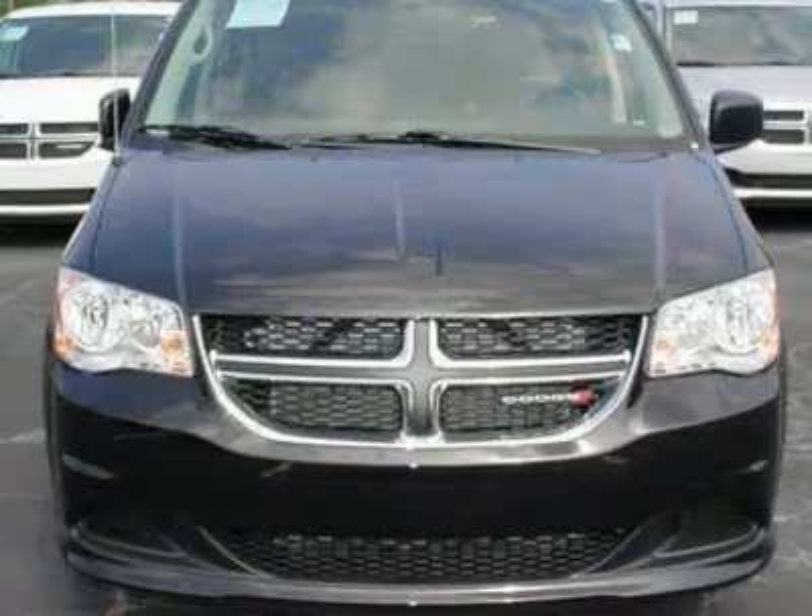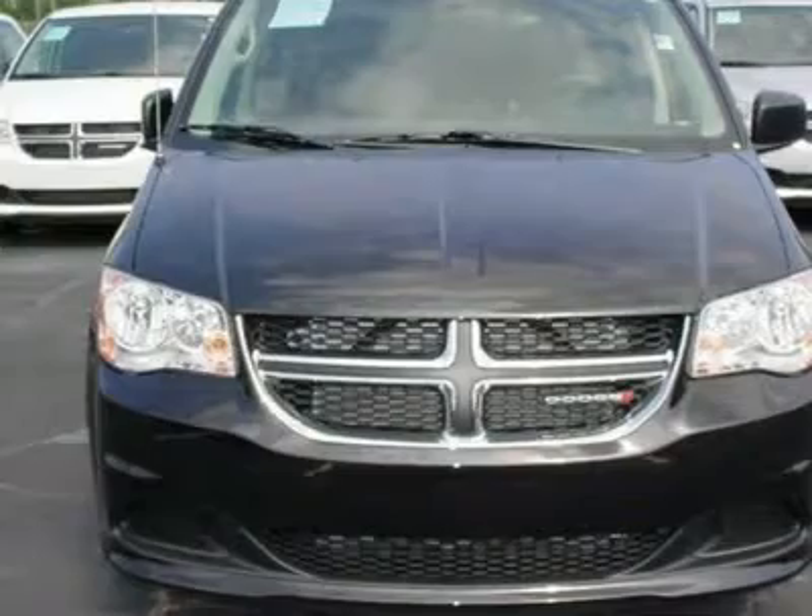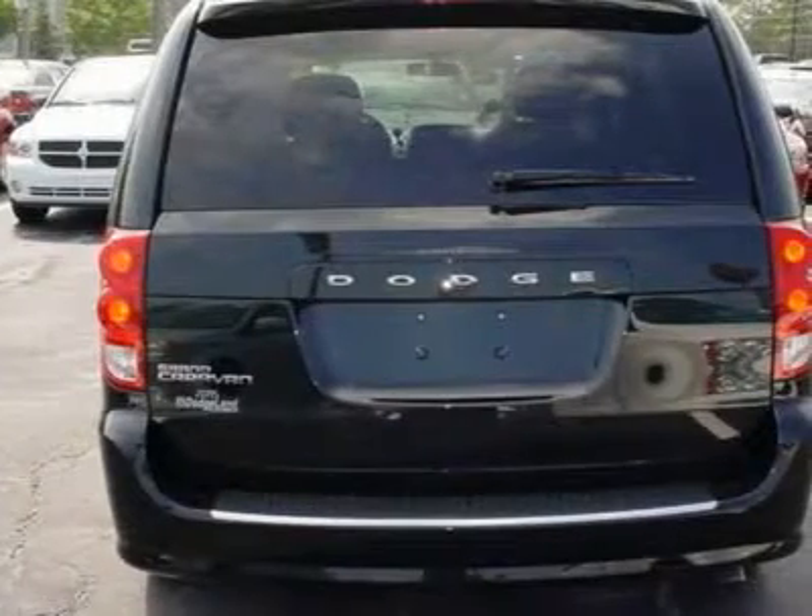Call 877-317-8202 and get in touch with Dodge Land of Columbia directly, and be the first to open the vehicle door today.